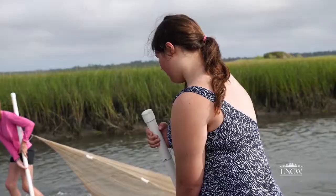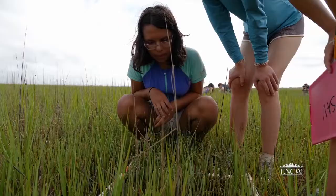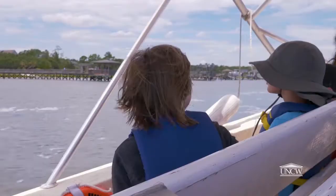You're engaged, you're absorbed into the environment, you're hands-on, feet wet, getting muddy and seeing the plant life and animal life in its natural habitat. So they're having so much fun, but they're also learning a tremendous amount.